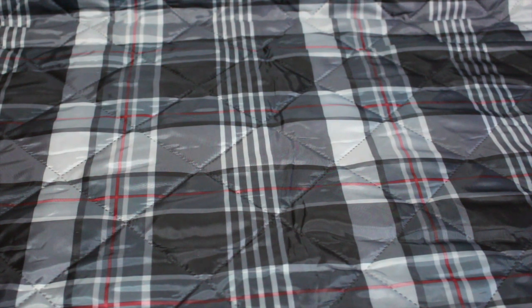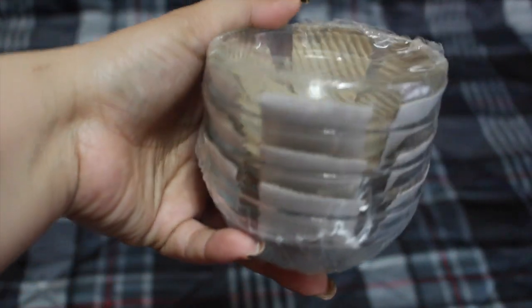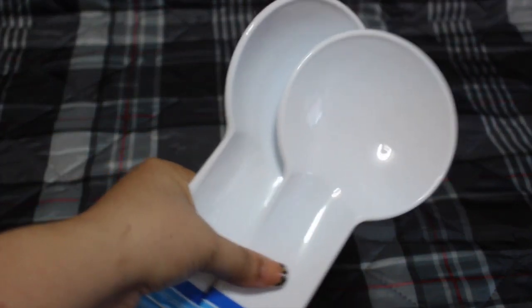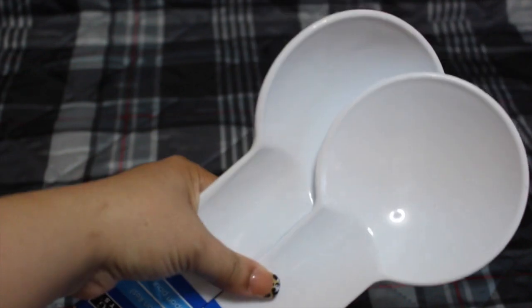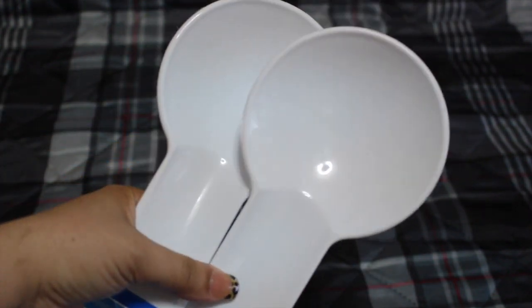I also picked up these small bowls for the stove — I saw another YouTuber haul these. My husband loves to cook and uses a lot of seasonings and ingredients, so these are pretty cool for a dollar. I got two of them — one for rice and one for the beans. I've had one before but it was glass and it cracked.